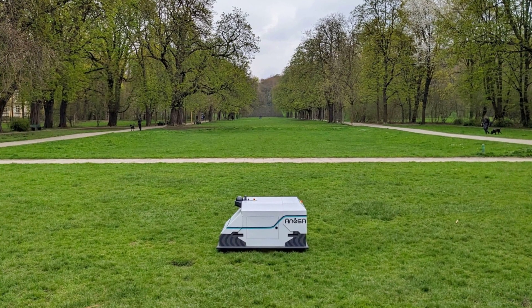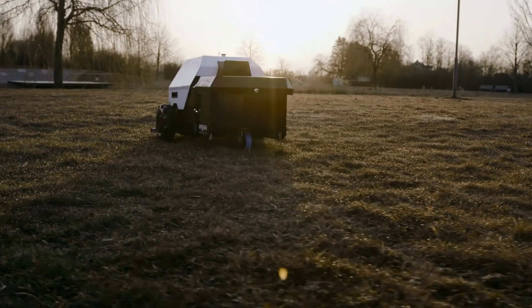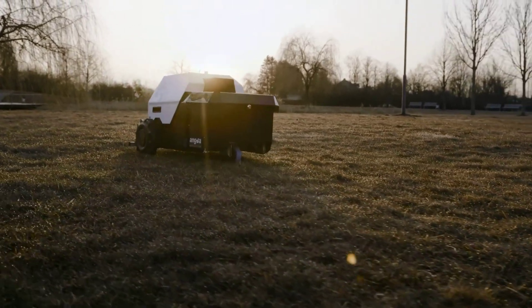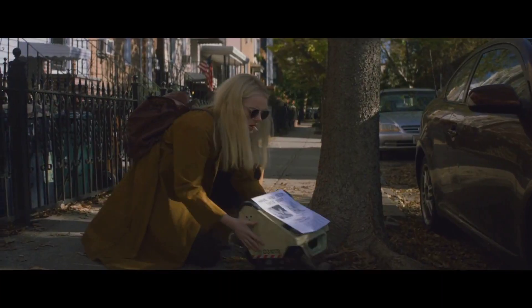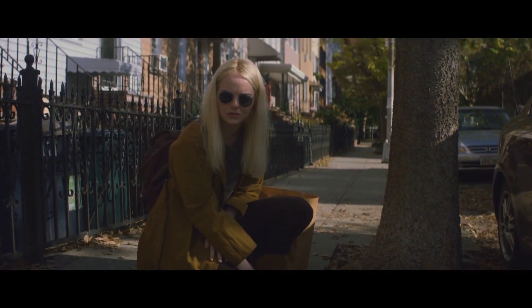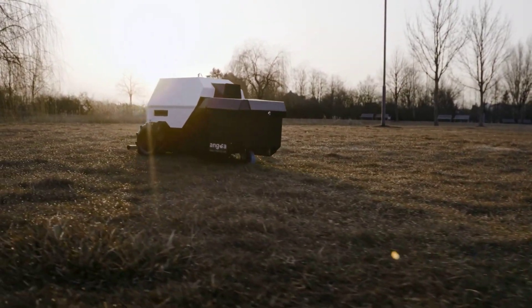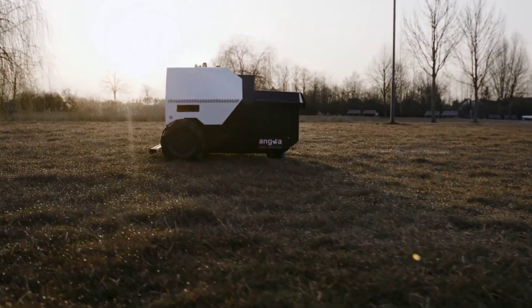German robotics company Angsa announced recently that they had secured 2.5 million euros in funding to further develop their autonomous trash removal robot. It really reminds me of the poop bot from the Netflix sci-fi show Maniac, though this little bot is aimed more at picking up trash in green spaces. It has a 30 litre trash capacity and can run autonomously for 8 hours.